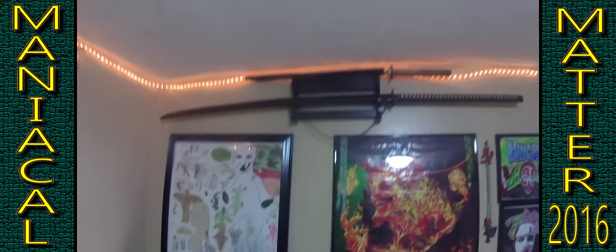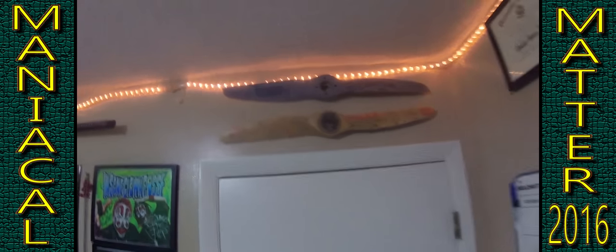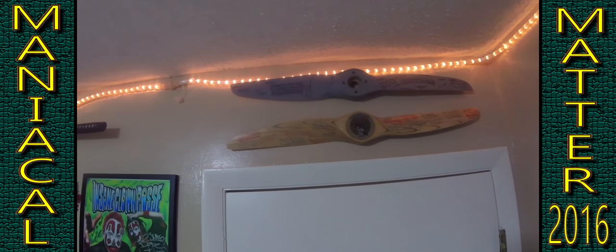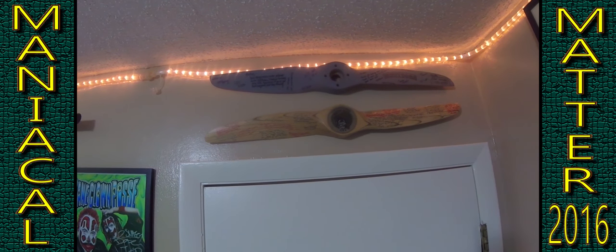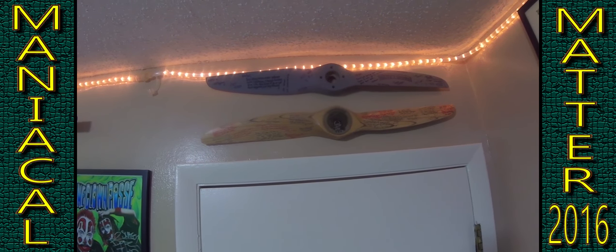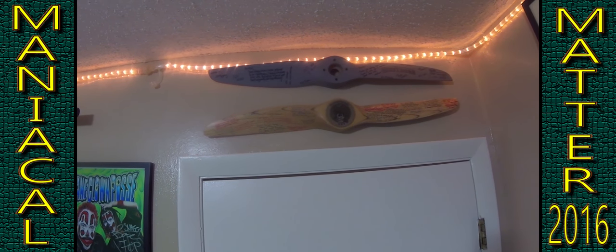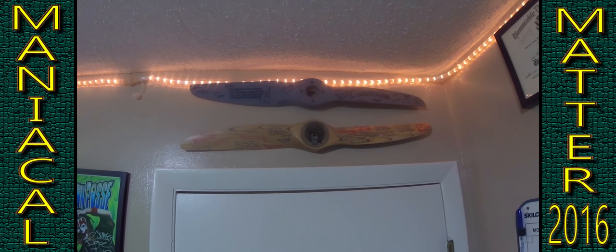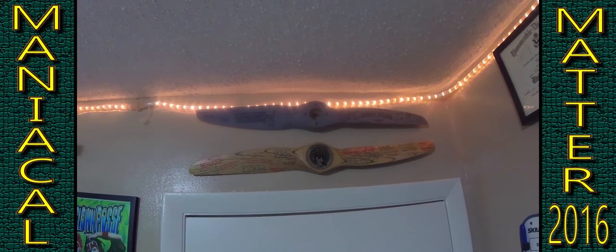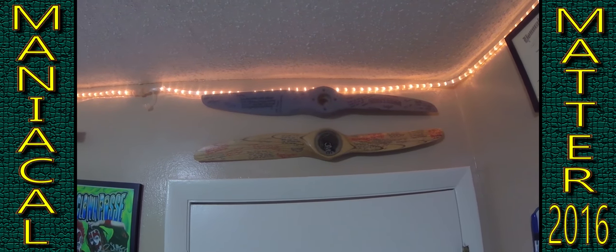Up here you have my swords, and right here you have all my juggalo stuff. And here you have a couple of props from back when I was in the army — the one up top is for my first unit and the one on the bottom is for my third unit. My second unit prop wasn't signed or anything, but I have it in my closet and I was going to turn it into a coin rack. I used to fly the Shadow 200 UAV for the army.